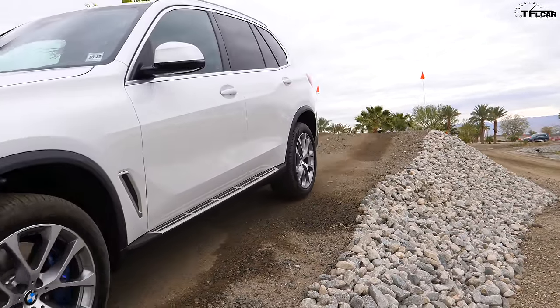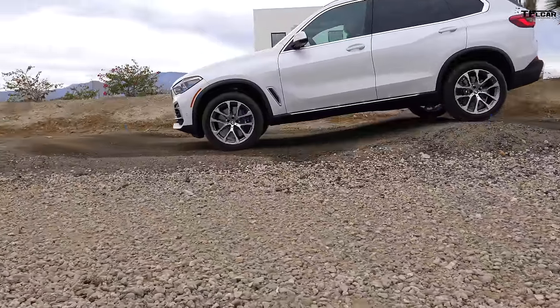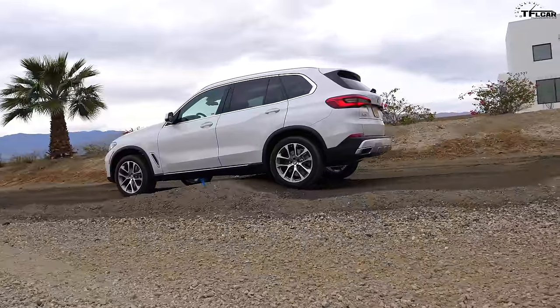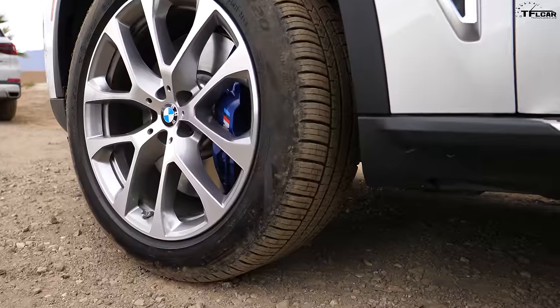Instead, it uses an electronic stability control system to brake the wheel that doesn't have traction, sending power to the wheel that does — an electronic form of advanced off-road traction control. This BMW does have xDrive, which means it can apportion power front and back. Having just gone over that first articulation section, it did fine. Obviously, if you could lock the rear diff and put it in low gear you'd be better off, but for this kind of off-roading the X5 is just fine.